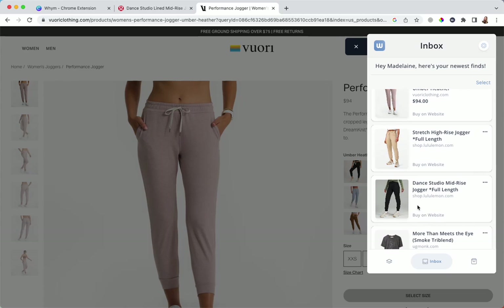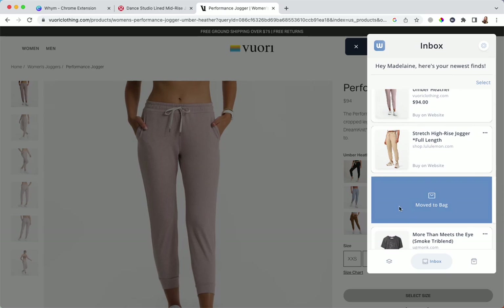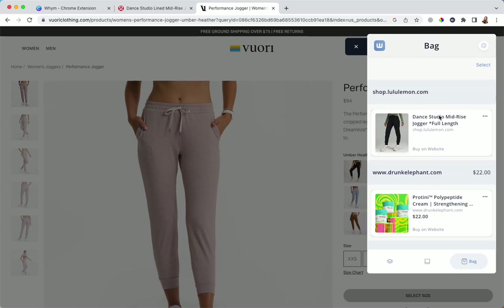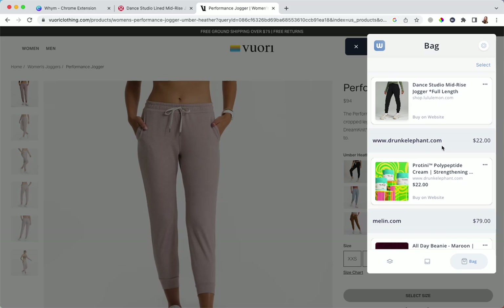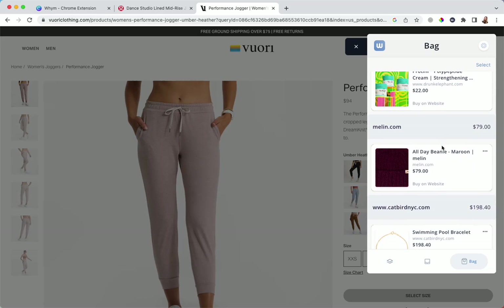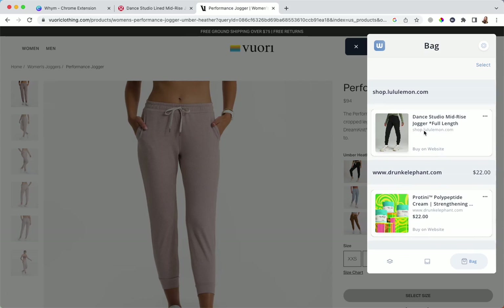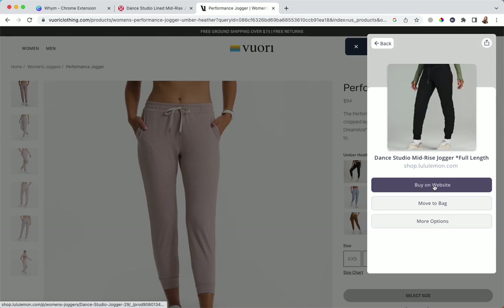Let's say in a couple of days I come back and I really love the Dance Studio — I'm going to go ahead and bag it. In your Wim bag, if the seller has Wim as a point of sale, you'll actually be able to check out through Wim. If not, everything will be organized by website, so you can see exactly what you're spending — like 22 dollars on face cream, or a hat, or a bracelet — all tracked by website so you can complete the purchase.